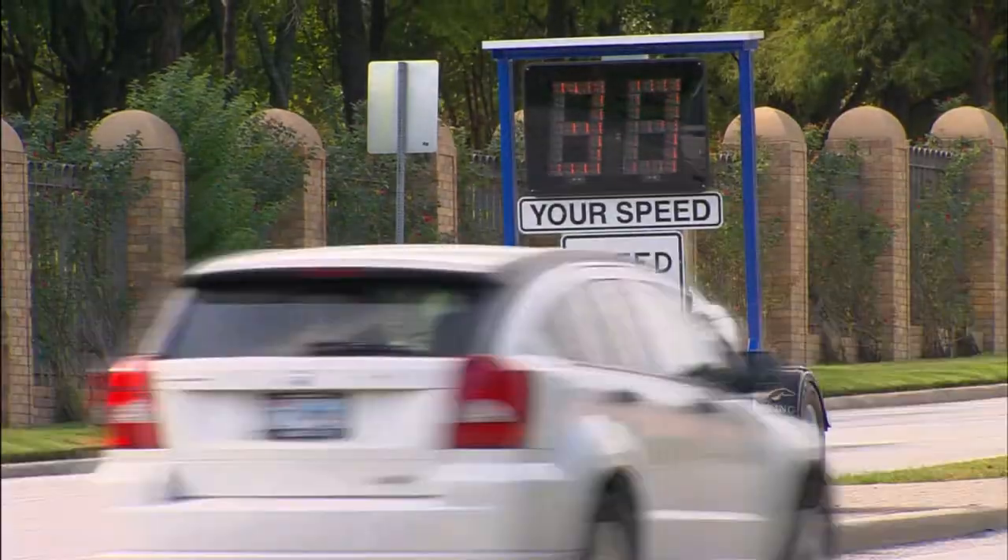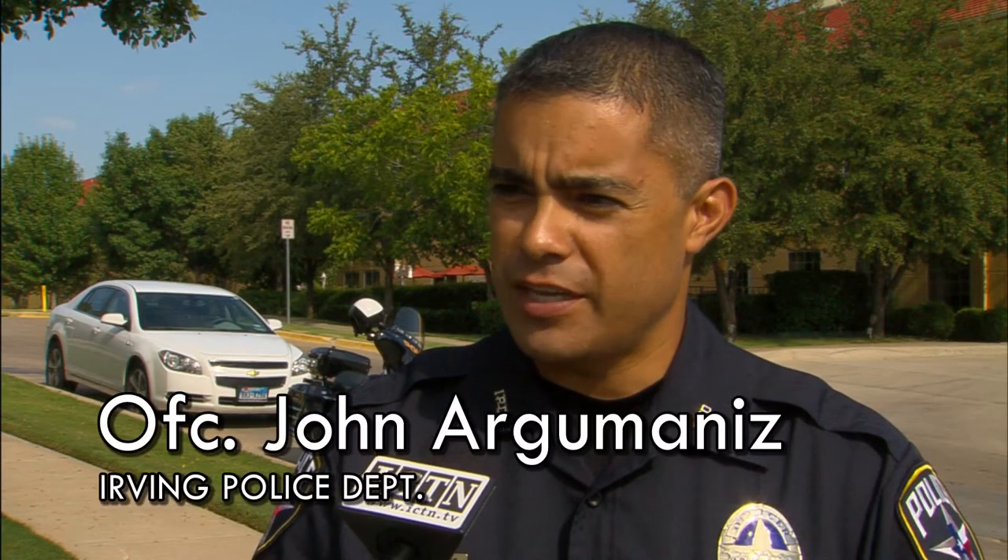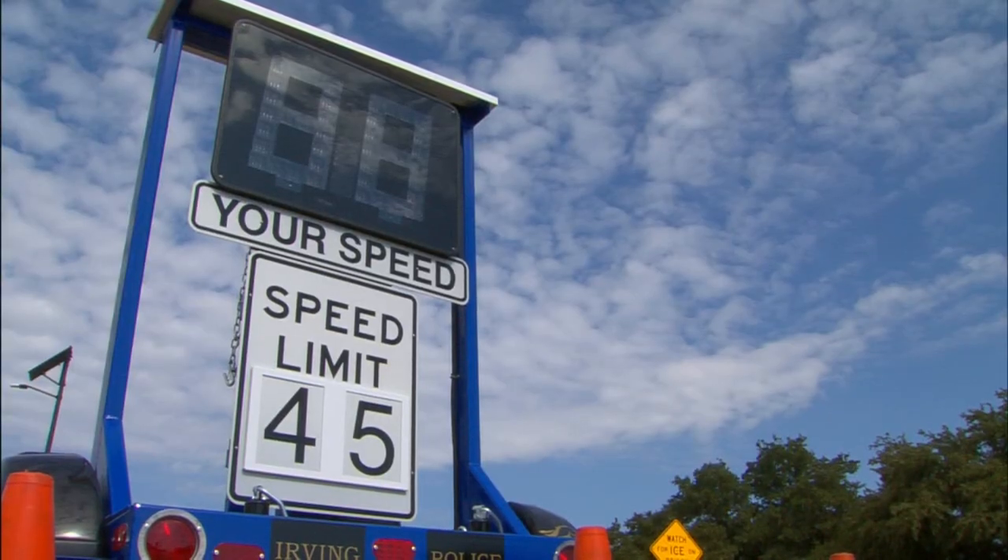What we have behind me right now is one of our new speed trailers that we just purchased about a month ago. We have a total of four of them that residents will start seeing throughout the city. On the top of them they have a solar panel. The batteries can actually stay charged for almost a month without having to be recharged.